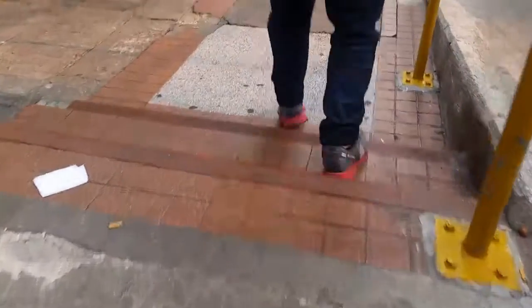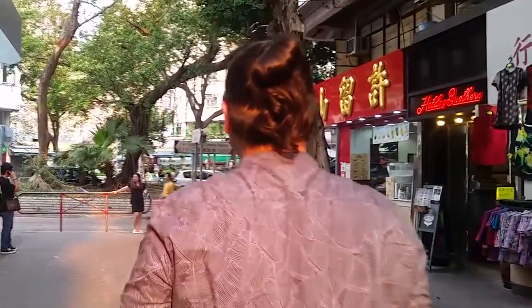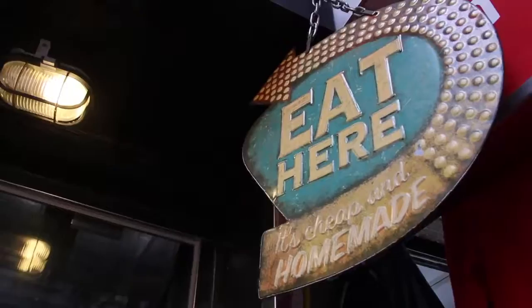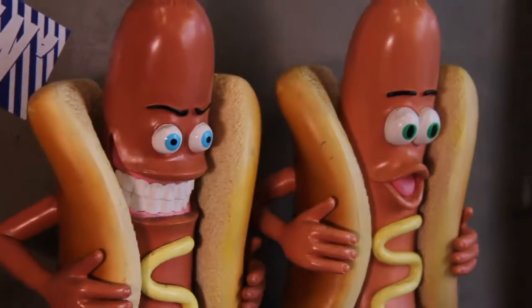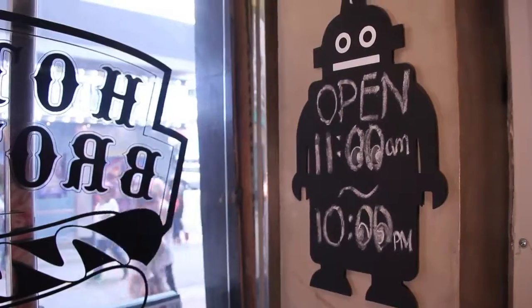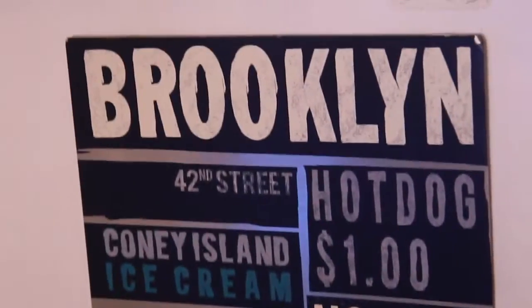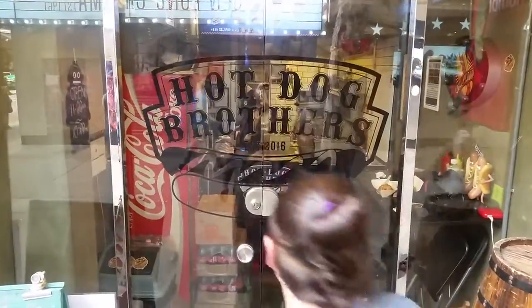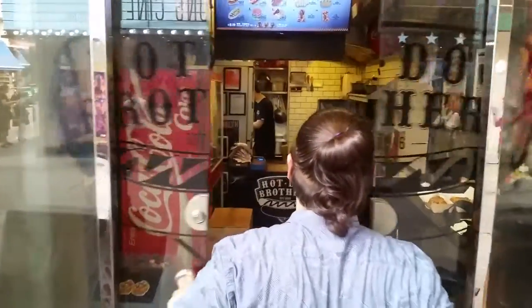Next, I walk a couple of blocks to a place that has embraced a North American classic and made it the focus of their food offerings: hot dogs. Hot Dog Brothers has been around since 2016, offering a wide variety of combinations that they've created, adding their own tasty twists to an American classic.